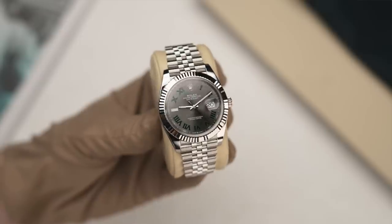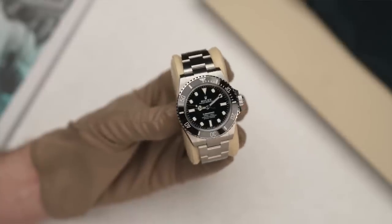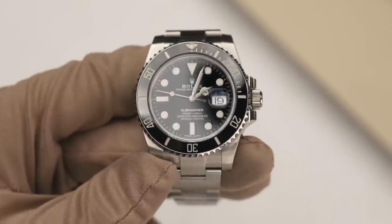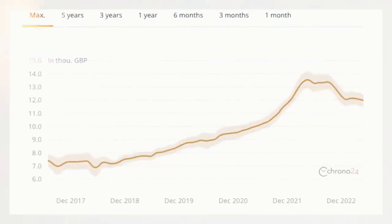Really good model, thanks for the question. The Datejust 41 fluted jubilee is the best combination — I've covered this in so many videos. Dial-wise: blue, gray rhodium, motifs, Wimbledon — all absolutely fine. Around the £10k mark you're not going to get a lot for your money, but as long as you get the right dial combination, over time it will go up in price. We have price increases every year of five to ten percent, so buy it, wear it, enjoy it — you're not going to lose a lot of money.